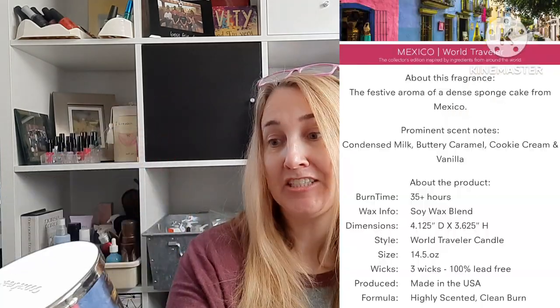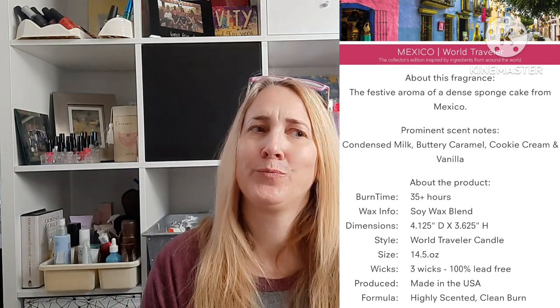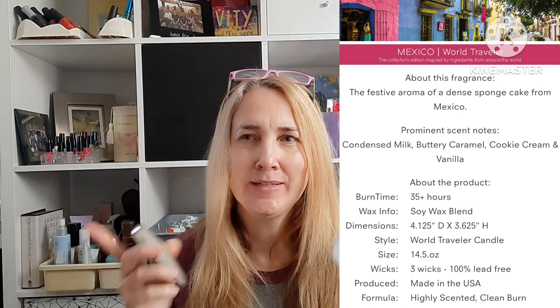This one looks a little familiar but I don't think I've had the Mexico one — I'll probably mispronounce it — Tres Leches Cheesecake. It has a weird scent cold that I really hope isn't there when lit, because it doesn't smell foodie, it smells more perfumey. It's supposed to be condensed milk, buttery caramel, cookies and cream, and vanilla. I don't think it smells like condensed milk, but I think it'll be okay lit — and if not, I'll be scared and I'll tell you about it.